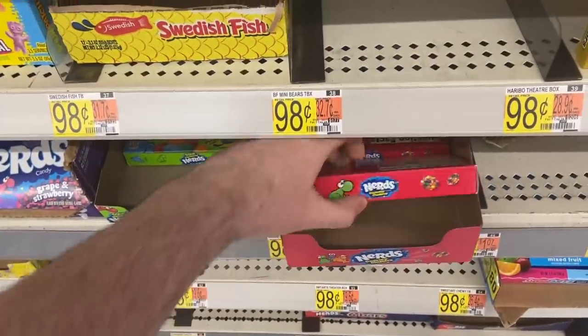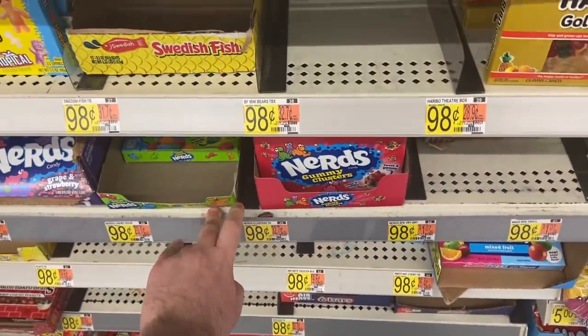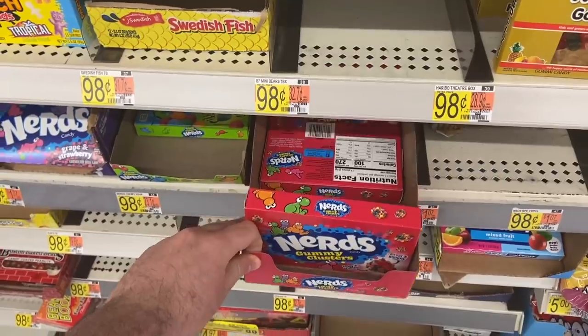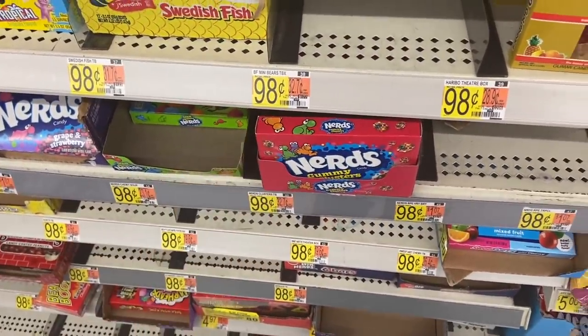There's a really great deal on the Nerds Gummy Clusters. They're 98 cents at Walmart, and there's an Ibotta for 50 cents back on one, making them just 48 cents. Really good for the bonus, and it's a really good candy too.